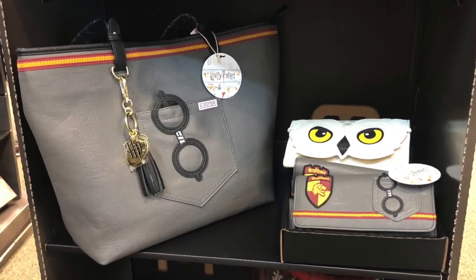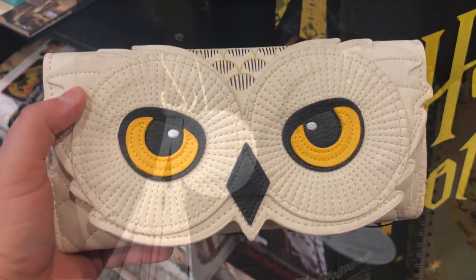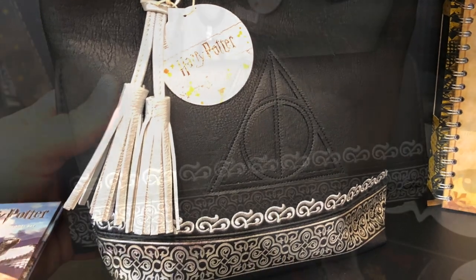They have these really cool bags and matching wallets. The bags are about $64.00 and the wallets are about $36.00.